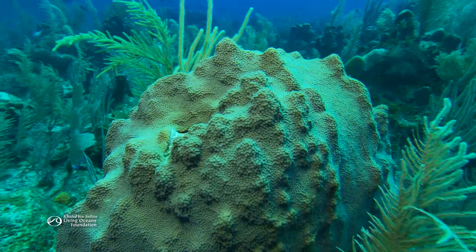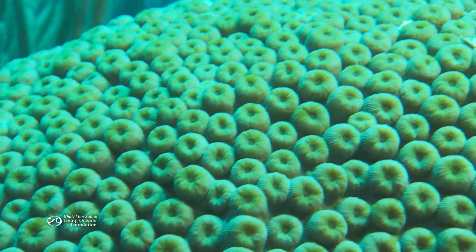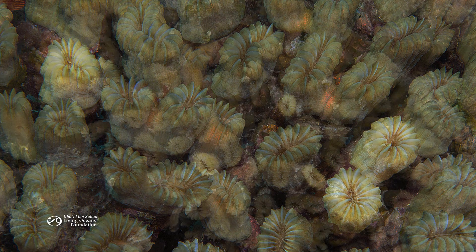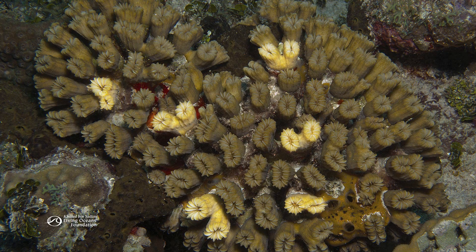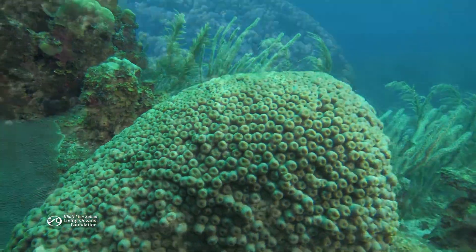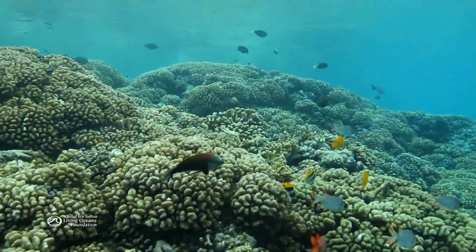Then there's asexual reproduction, which takes place in several ways. One of the most common is budding. When a mature coral polyp reaches a certain size, it starts to divide — first elongating, then forming two mouths, and finally separating into two polyps. This process is called budding, and it continues throughout the coral colony's life. The constant addition of new polyps allows corals to grow, creating the foundation of the reef.